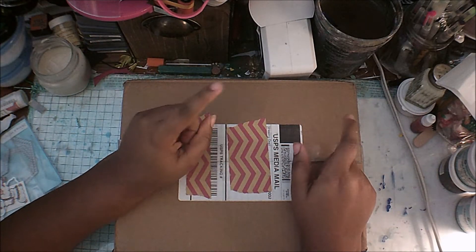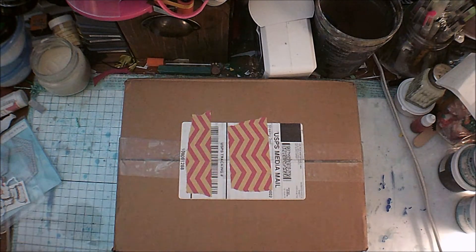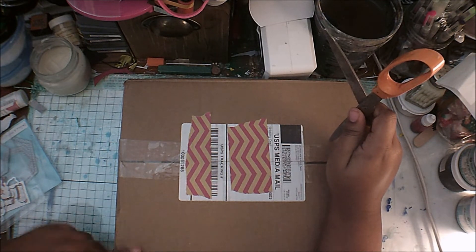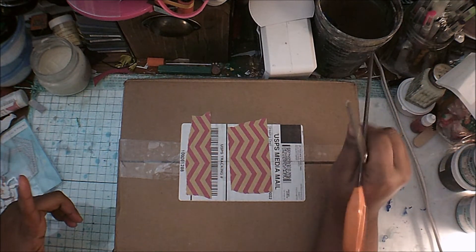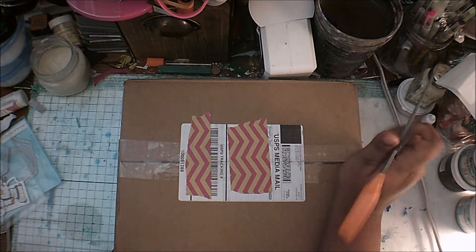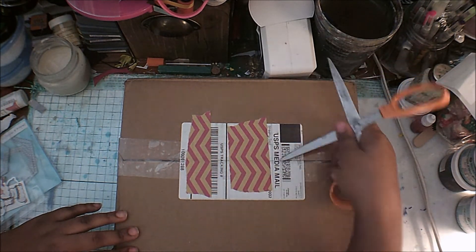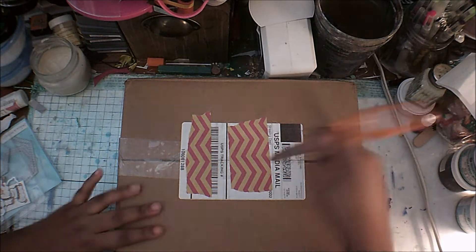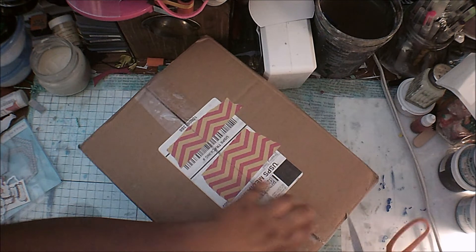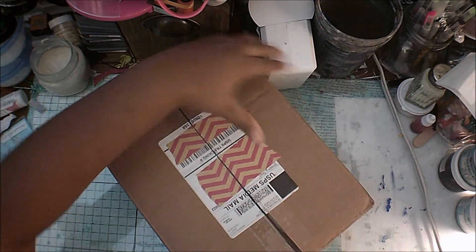Hey guys, it's me Simone. In this video I'm going to open this blind bag from Marker Pop. It came a lot earlier than I thought — it was supposed to come Thursday the 27th of December, but here it is! I'm excited because it gives me more time to play with the goodies.